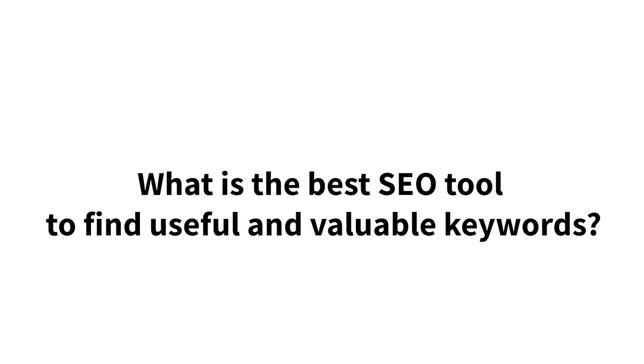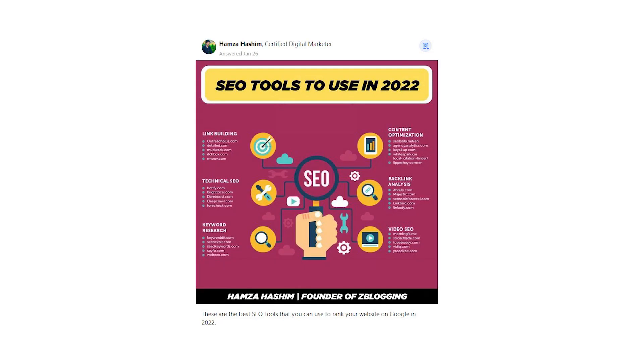What is the best SEO tool to find useful and valuable keywords? Hamza Hashim says: these are the best SEO tools that you can use to rank your website on Google in 2022.